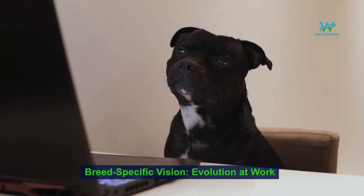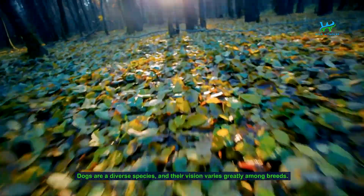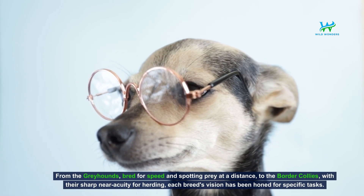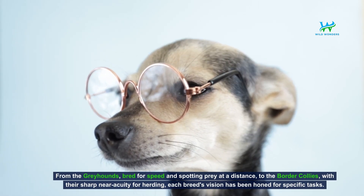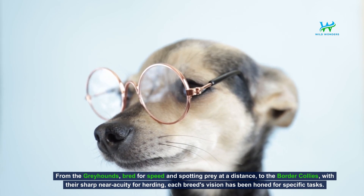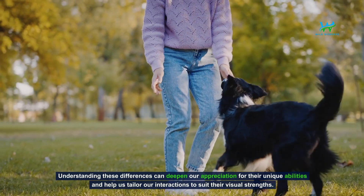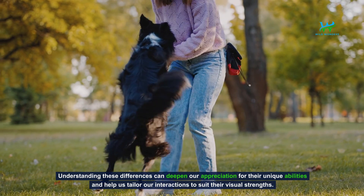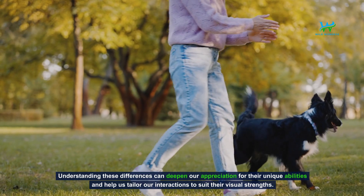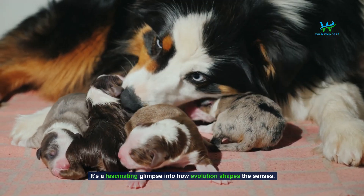Breed-specific vision — evolution at work. Dogs are a diverse species, and their vision varies greatly among breeds. From the greyhounds bred for speed and spotting prey at a distance, to the border collies with their sharp near acuity for herding, each breed's vision has been honed for specific tasks. Understanding these differences can deepen our appreciation for their unique abilities and help us tailor our interactions to suit their visual strengths. It's a fascinating glimpse into how evolution shapes the senses.